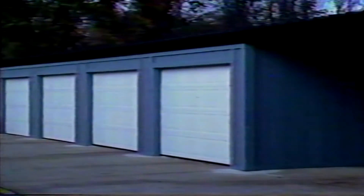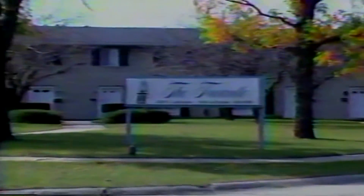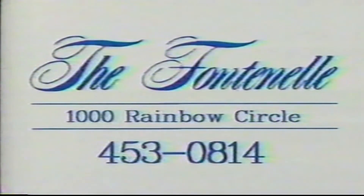They offer carports and garages, along with laundry facilities. Call today — you may qualify for $50 off move-in costs at the Fontanelle, 1000 Rainbow Circle, on the south end of Kokomo.